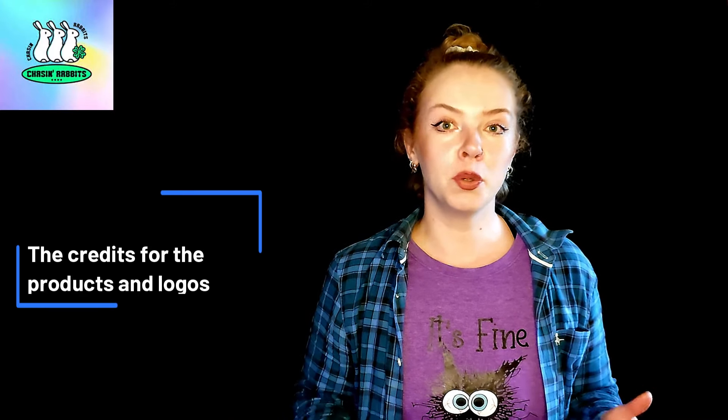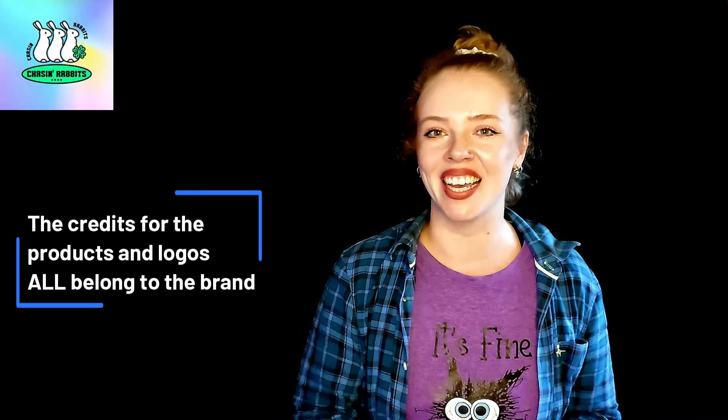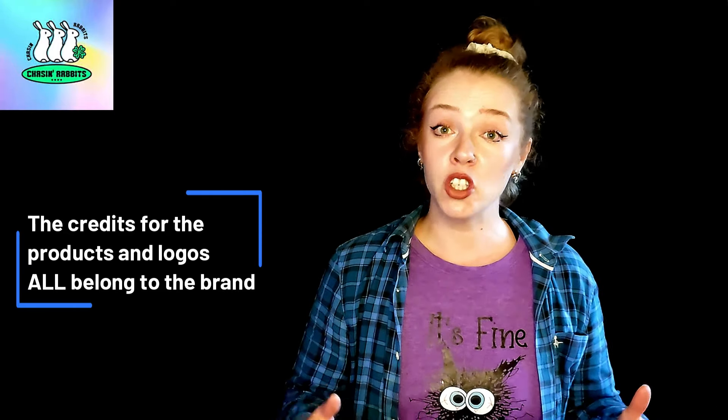Hi beauties, I'm Julia, your virtual beauty therapist. Today's video is about Chasin Rabbits — a very colorful, groovy 70s-style brand with products that actually contain mushrooms inside. This is my first try of this brand; the set was very kindly gifted in exchange for my Instagram review, but because I've never tried it before, I decided to give you more details here on YouTube.